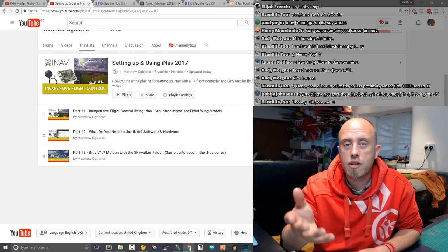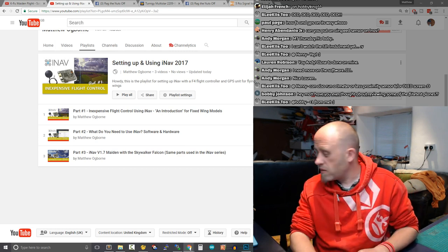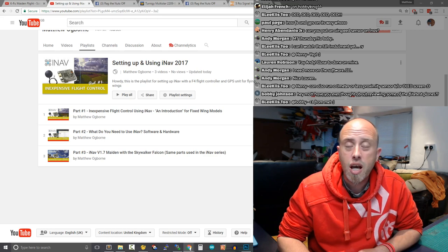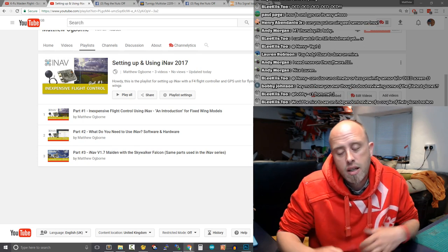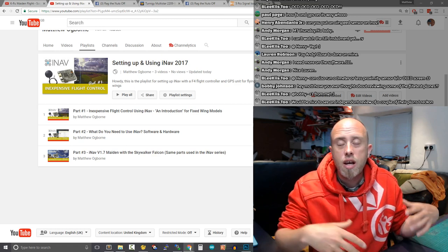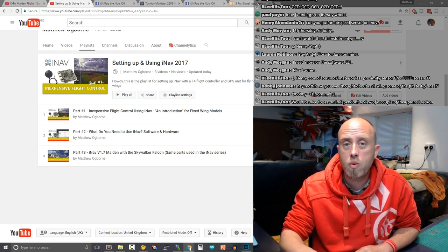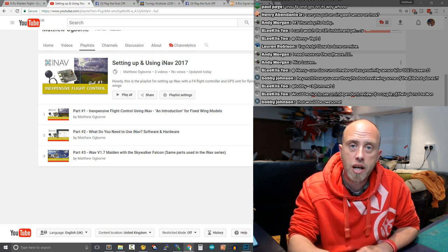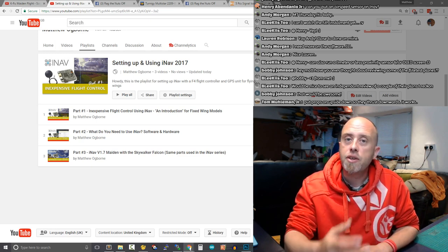iNav — genuinely impressed. The boards are £45 or less. I've got three more v2 boards that have arrived, plus a collection of GPS modules. Super cheap, dead straightforward to set up. This series will be longer than, say, a Painless360 series because I can't assume any prior knowledge, so we take things nice and slow. Additional episodes go into the Facebook group first, then appear on YouTube a couple of days later.